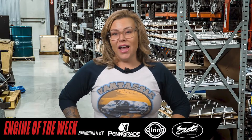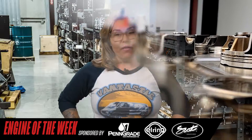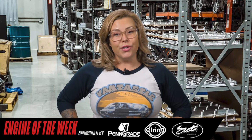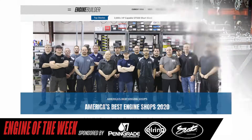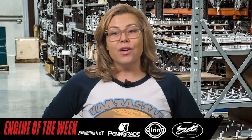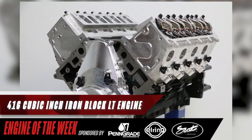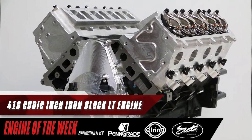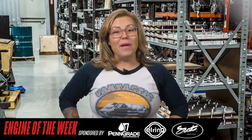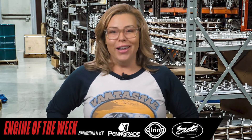Specializing in building LS and LT engines, Late Model Engines in Houston has been on the cutting edge of the GM late model market for a number of years. In fact, the shop took home our America's Best Engine Shop's honor for 2020 in the race category. We recently caught up with the guys at LME and they had just finished up work on a newly released combination expected to take the GM late model LT market by storm — a 416 cubic inch iron block LT engine capable of making 2,000 horsepower in a forced induction application. And it's our Engine of the Week.